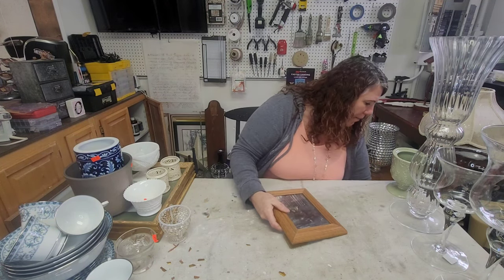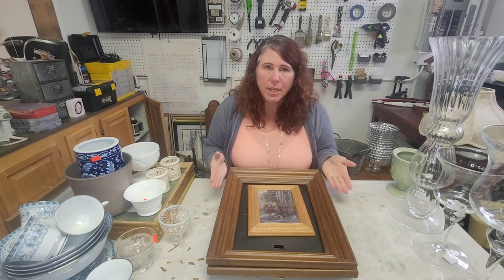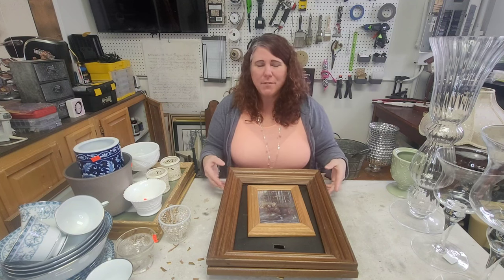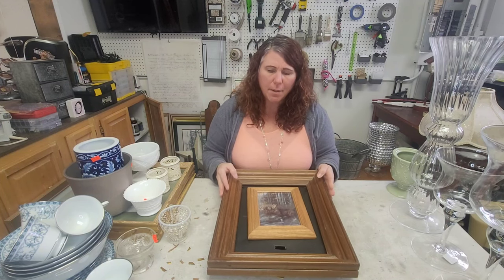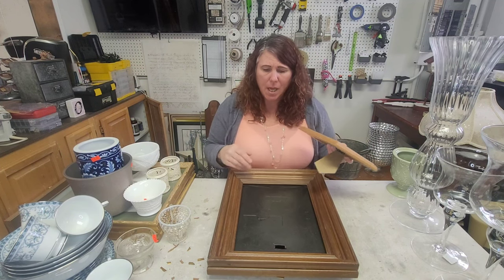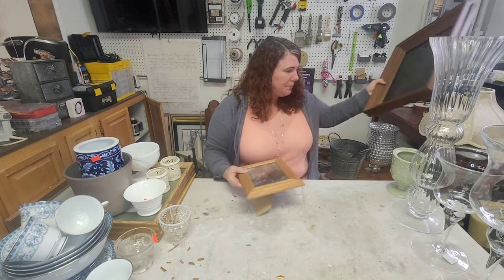I got a couple of frames because I follow this gal on YouTube — her name is Heather, she owns Create Your Own Cozy. She has a great little channel and she did some frames where she painted them and put white wax over them. Her frames were way cuter than anything I found, but I did find a few. These big ones were $1.50 each on half price, and the smaller one was about a dollar. I'm going to paint them, put something cool in them, and make a cute little spring display — probably in a future video.